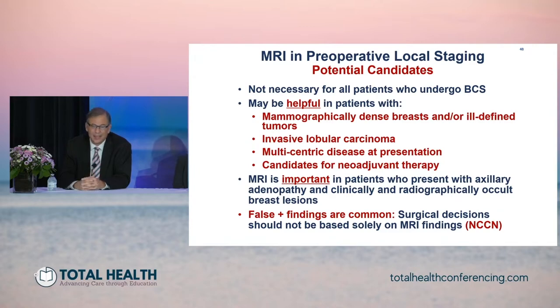It's fair to say that breast MRI is not necessary for all patients who undergo breast conserving surgery. Somebody that's 65 years old with a fat-replaced breast and a single well-described tumor doesn't necessarily need an MRI. But MRI may be helpful in selected patients — for example, those with mammographically dense breasts or ill-defined tumors where you're not sure how big the tumor is by mammography and ultrasound.